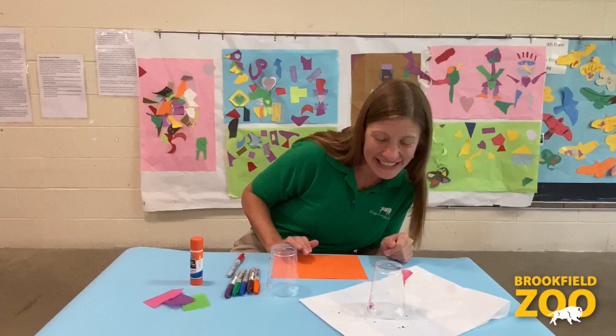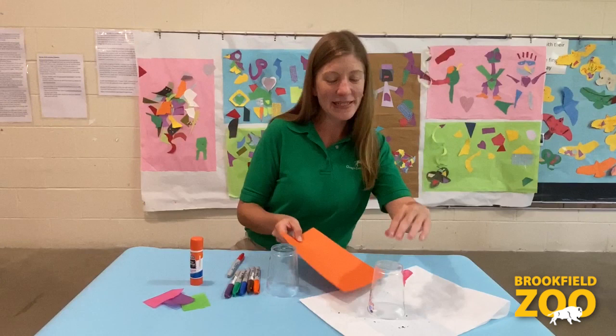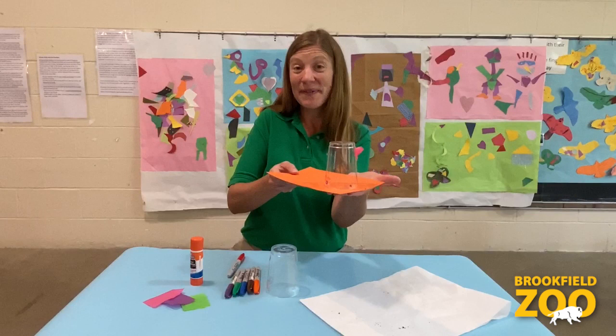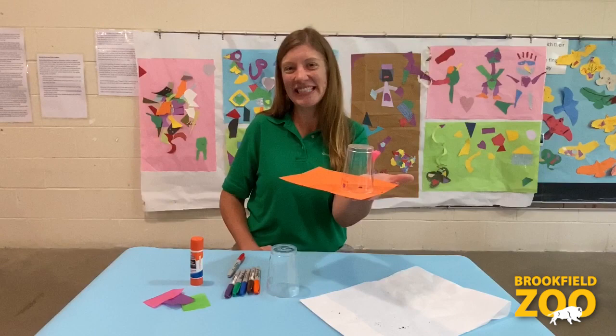When you're ready to bring your insect outside, slide a piece of paper underneath your bug taxi and you're ready to go. Now we can give him a ride outside. Be sure to keep your bug taxi handy for future insect investigations.